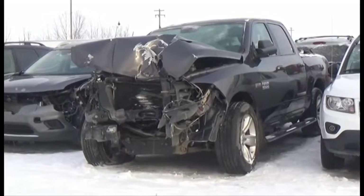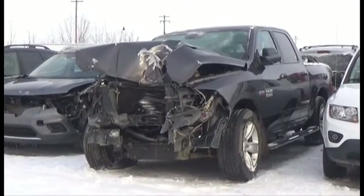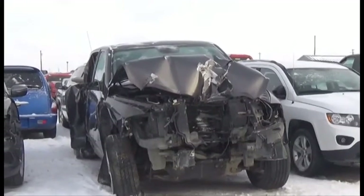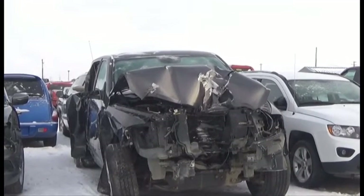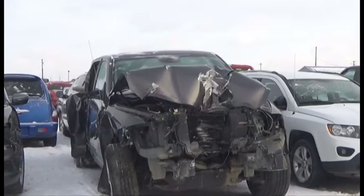Lot number 237 is the 2014 Dodge Ram 1500 Crew Cab Short Box, Hemi V8, AOD, 4x4, Loaded, Power Leather, Heated, Memory and Cooled Seats, Power Sunroof, Backup Camera.